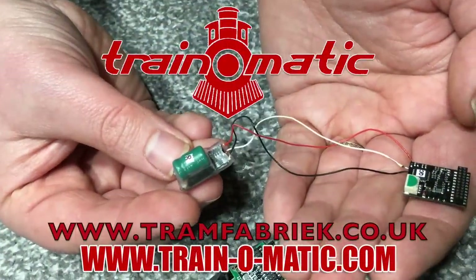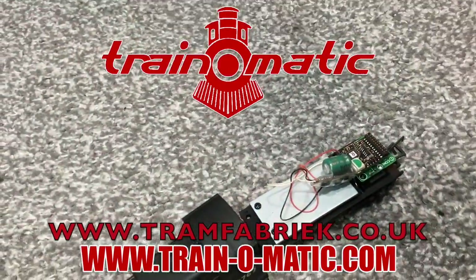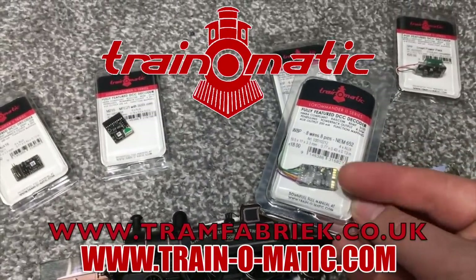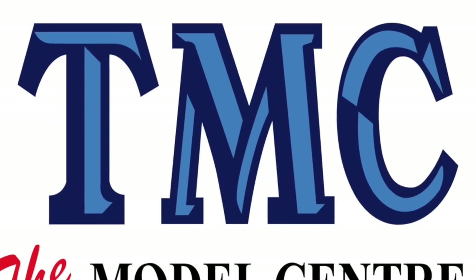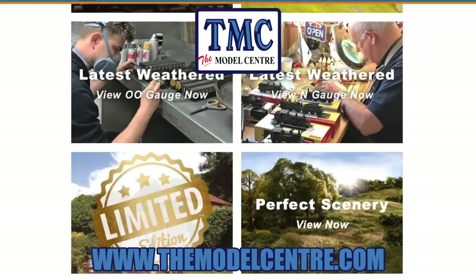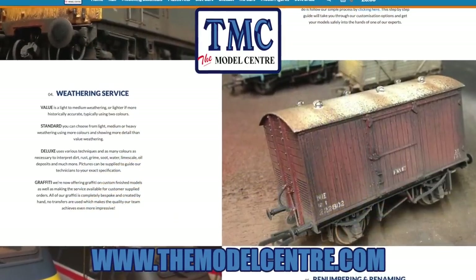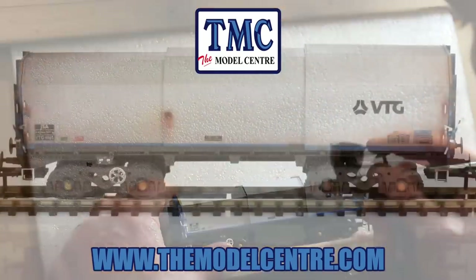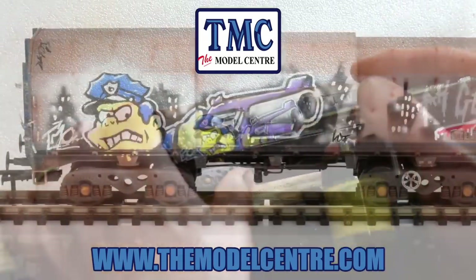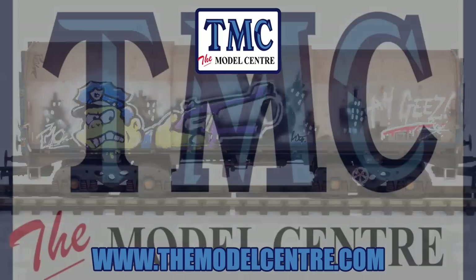So without further ado let's go and check out what today's bargains are. Today's video comes in association with Train-O-Matic, makers of DCC decoders and accessories that are designed by enthusiasts for enthusiasts. Find the full range available to order now at tramfabrik.co.uk. Support also comes from TMC, the Model Centre. Check out their comprehensive and fully stocked website at themodelcentre.com. For project ideas, why not look at their airbrush offers at the link in the description and have a go at creating your own weathering and graffiti masterpieces.